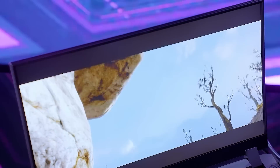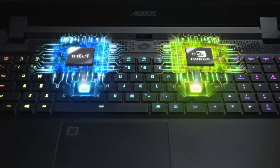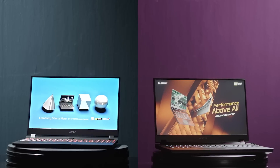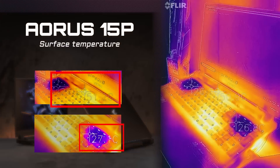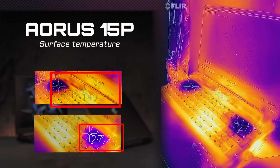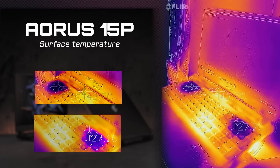From the test results, you can see how well CPU and GPU temperatures are managed with the new thermal system on the AORUS 15P. And does this translate to surface temperature on the laptop? We checked the temperature on the keyboard area, and as you can see, it is well managed under gaming conditions and won't cause any discomfort.